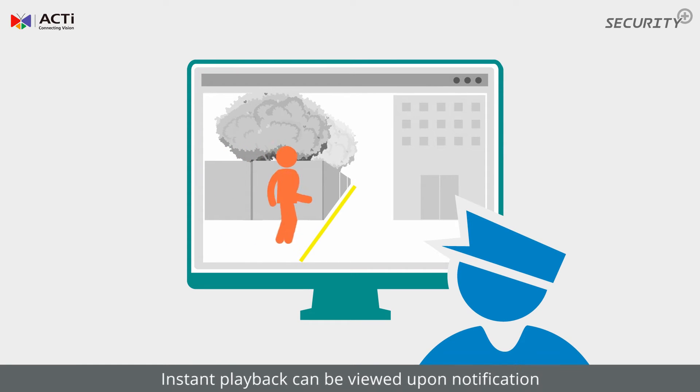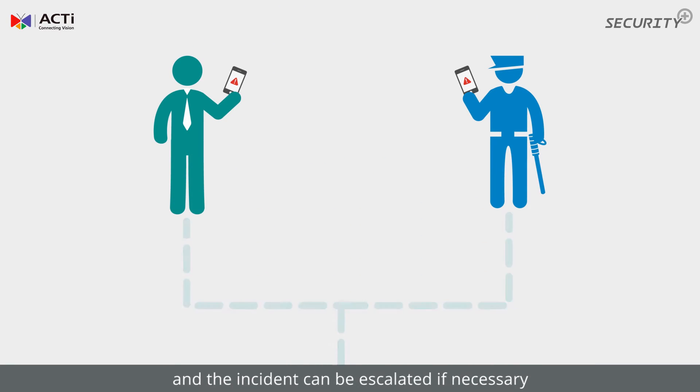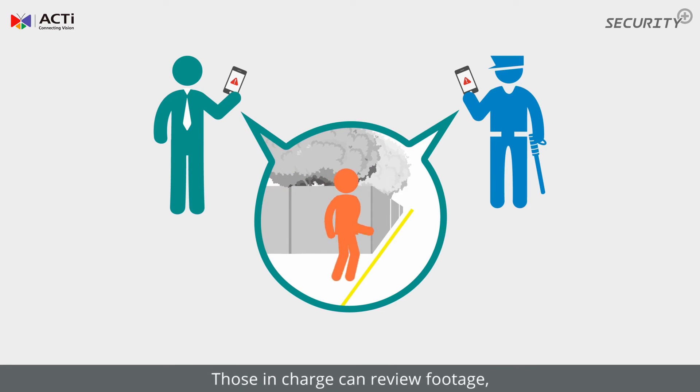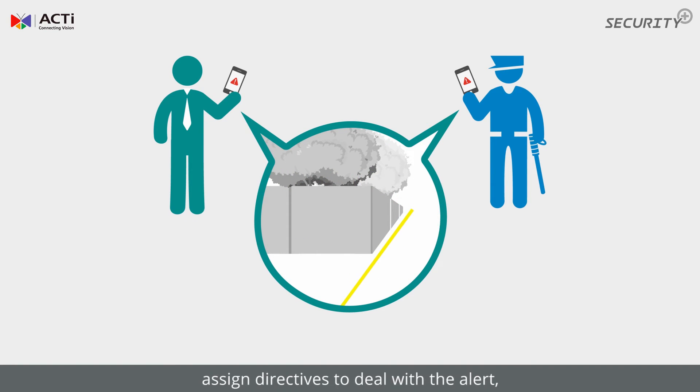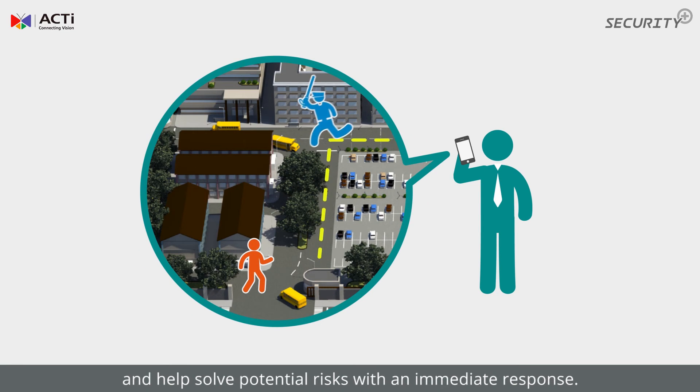Instant playback can be viewed upon notification, and the incident can be escalated if necessary. Those in charge can review footage, assign directives to deal with the alert, and help solve potential risks with an immediate response.